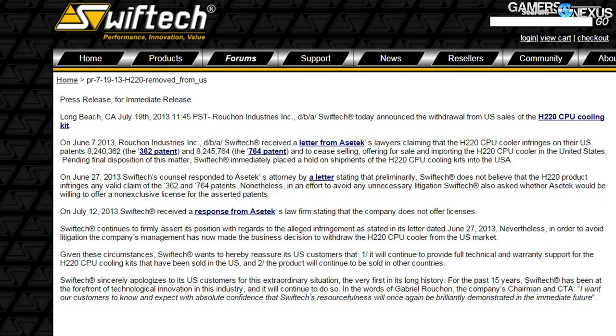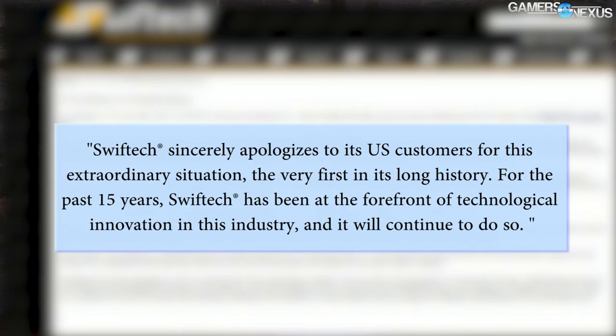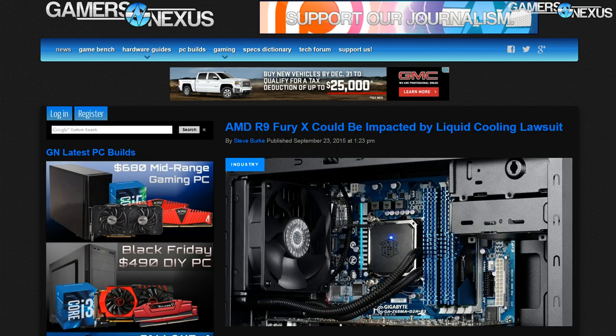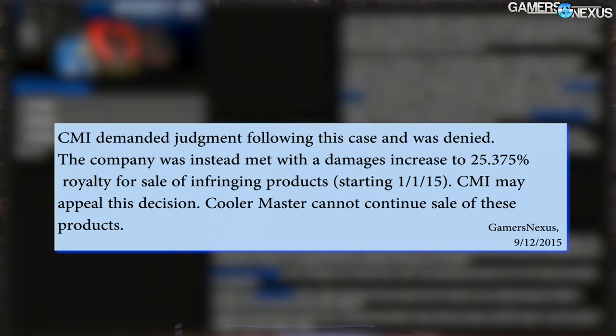There's a lot of history behind this specific segment of the industry, and that's what we're here to talk about today. The lawsuits and C&D orders have been going on for years now, with Asetek successfully knocking SwiftTech's H220 out of the U.S. market in 2013, winning a banishment on CMI USA liquid cooling products from the U.S. marketplace, and receiving settlements from CLC competitor Cool IT.